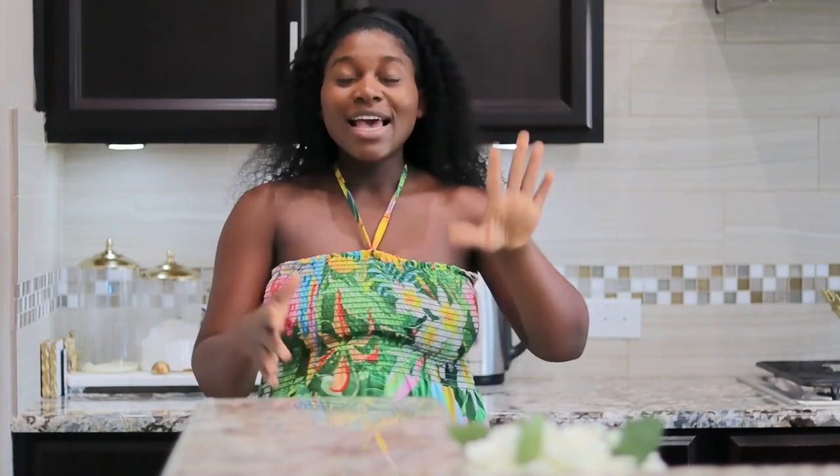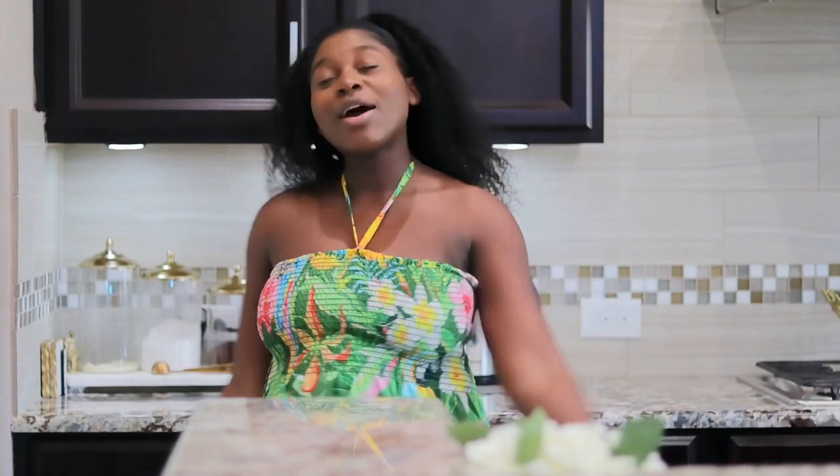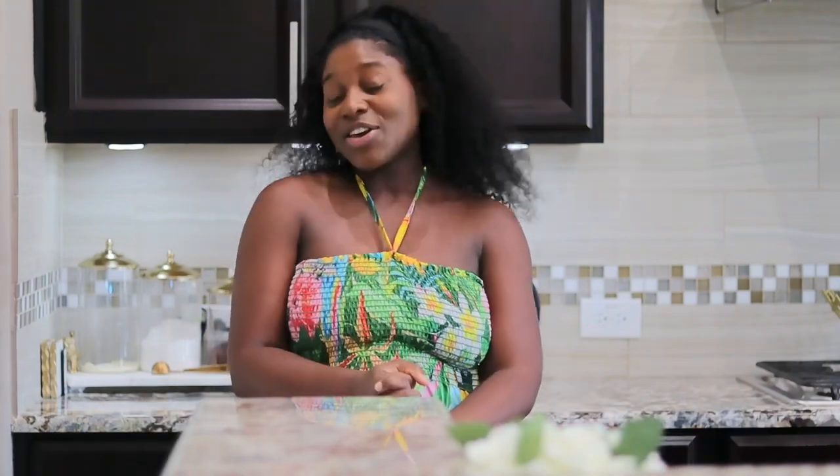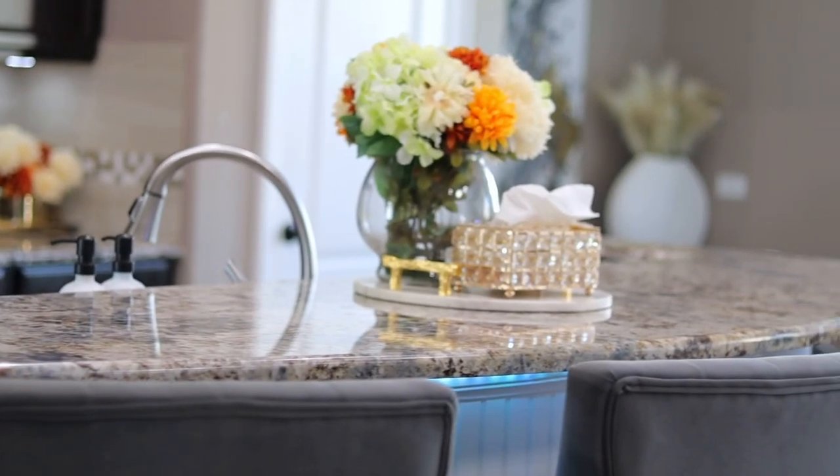If you guys love this video, please stay tuned, watch, share, comment, like, and tell me something nice in the comment section. I would love to see it. Thank you all so much and I will see you in the video. So the first thing I want to talk about is organizing your kitchen island.